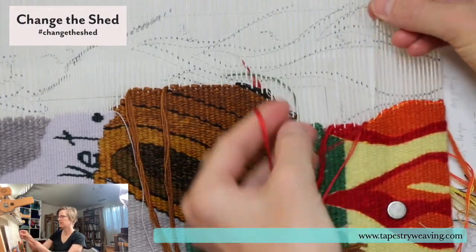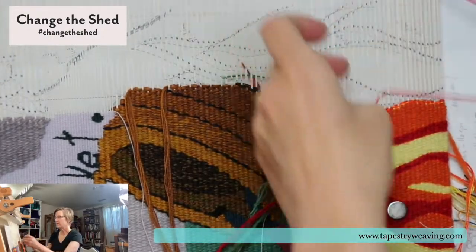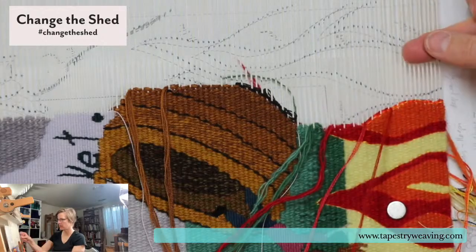I want this in the same shed. This is a split weft outline, which I talk about in Warp and Weft.